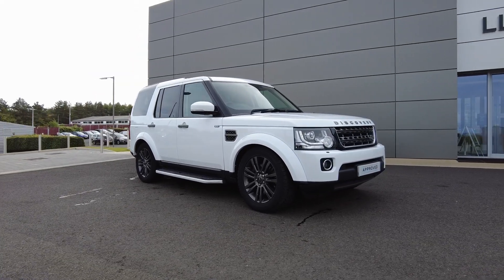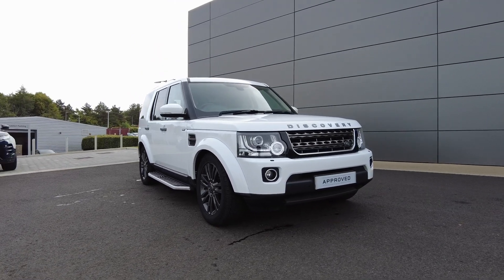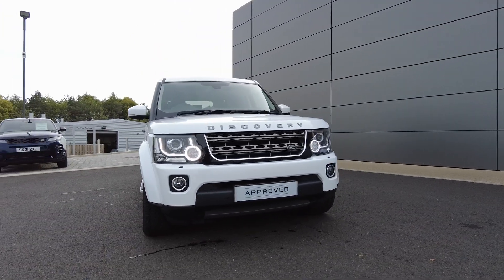For more information on this iconic Land Rover, contact our sales team on 01573 224 345.